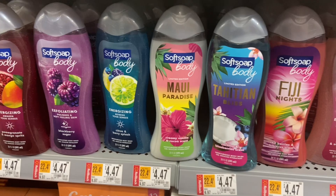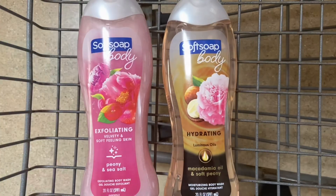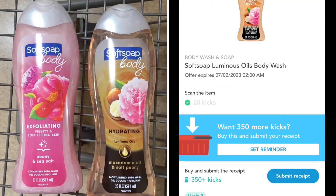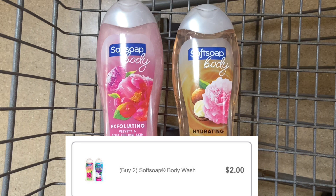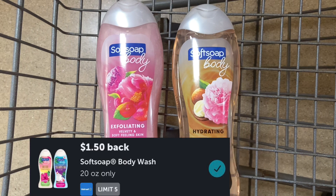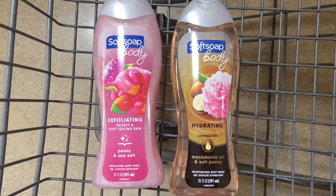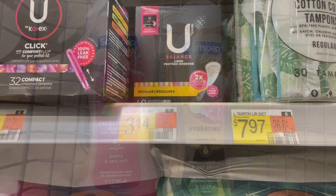Next up, we have a deal on the Soft Soap again at $4.47, so I'm going to be picking up two, making it $8.94. You want to make sure you're grabbing qualifying scents over on Shopkick. I'll be getting back $1.88 on each one for separate offers. Over on Inbox Dollars, I'll be getting $2 back since I purchased two. And over on Ibotta, I'll be getting back $1.50 on each. That'll make my final cost $0.18 or just $0.09 a piece — a fantastic deal if you like this type of body wash.